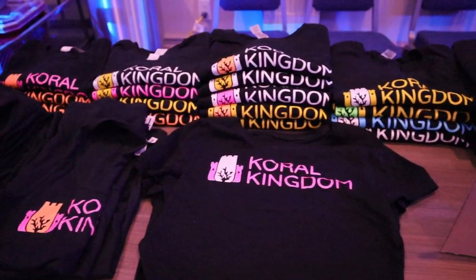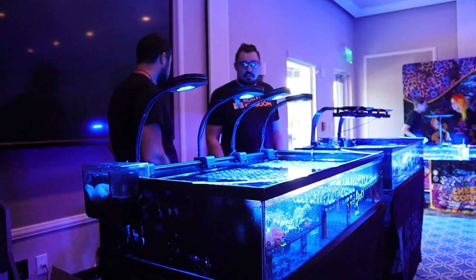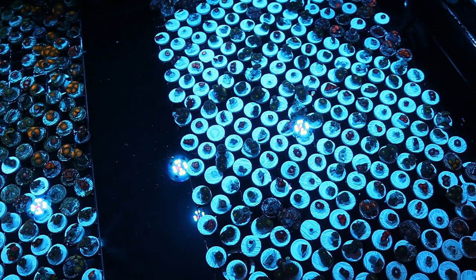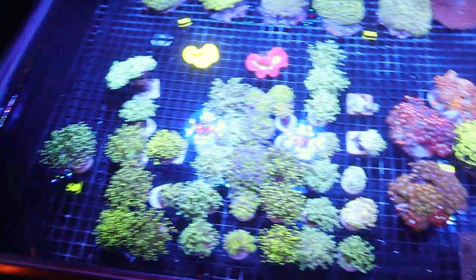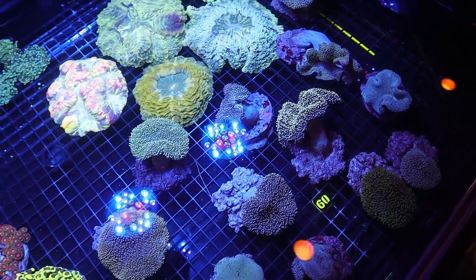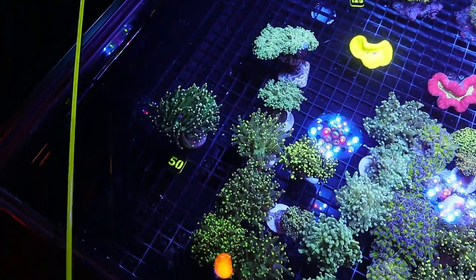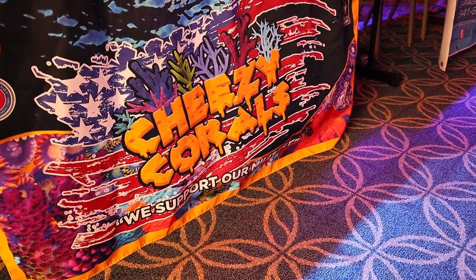Stopped at Coral Kingdom — they had shirts, cards, things like that, and a nice spread overall. They mainly had a lot of zoas and softies at the show, though they also had some SPS corals, torches, caulastrea, leathers — looks good.